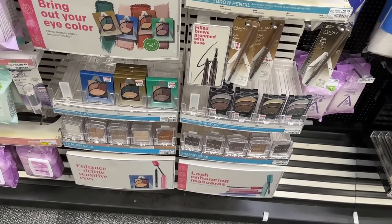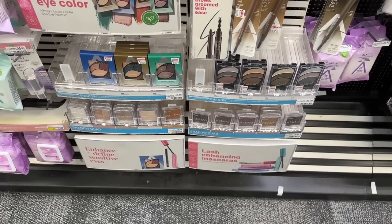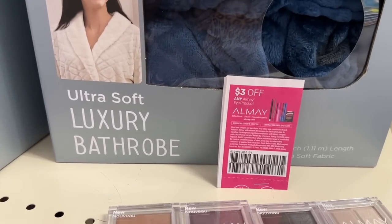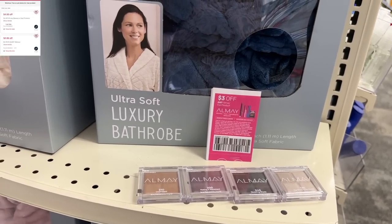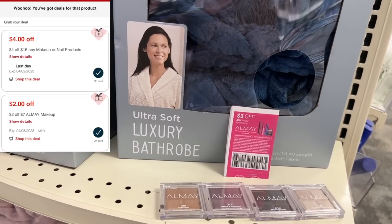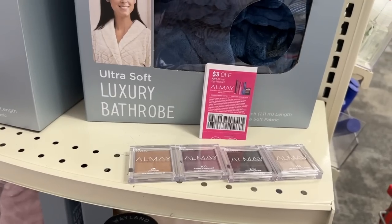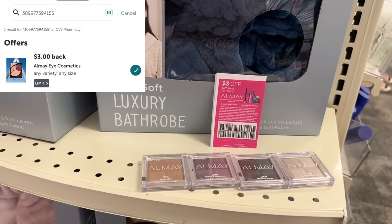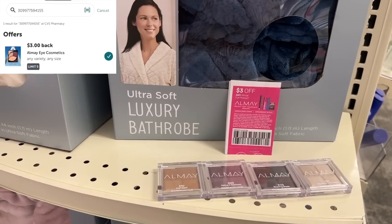You want to check online and make sure your store carries these shadow quads because the store I normally shop at does not. These are $8.49. Four eyeshadows at $8.49 each totals $33.96. We got brand new $3 off manufacturer coupons from today's insert — I'm using four. I also have CVS coupons: a four off of $16 for cosmetics and a two off of $7 for Almay. To the register, I'll pay out $15.96, then get back a $10 extra buck and submit to Ibotta for $12 cash back, making these four items a $6.04 moneymaker.